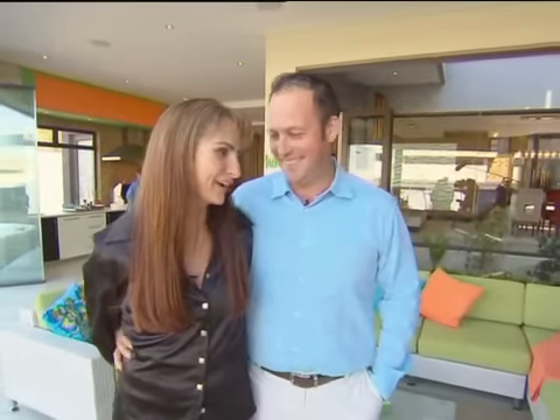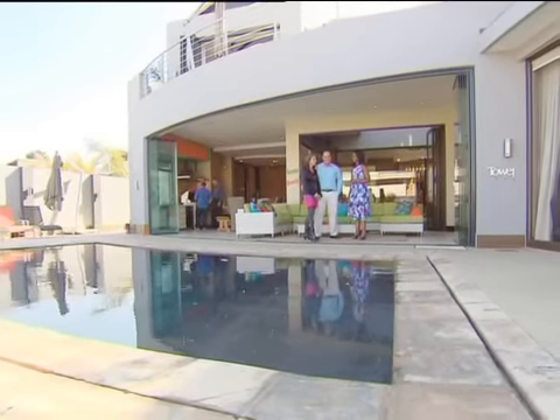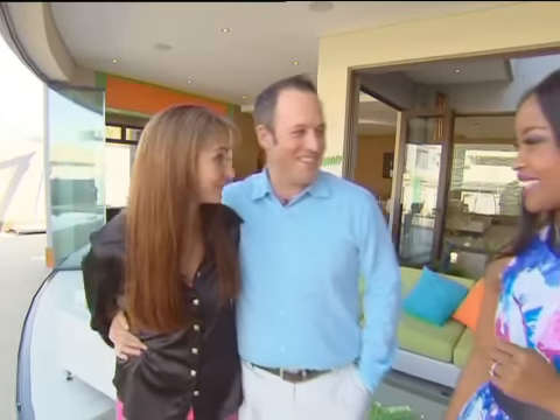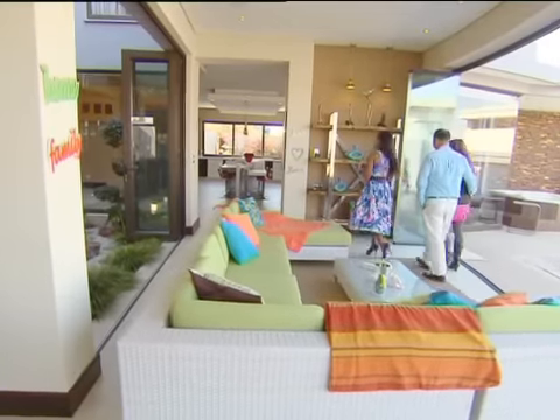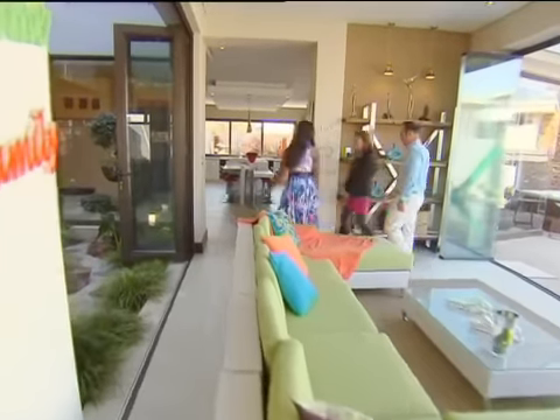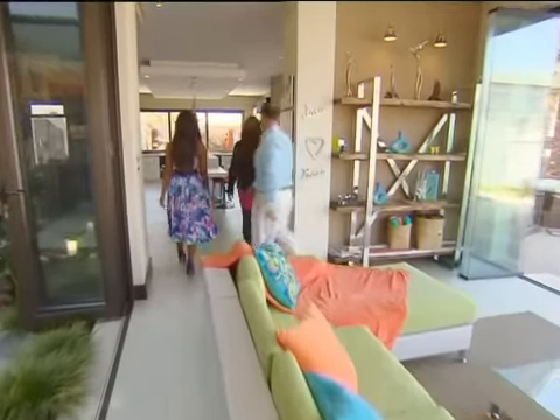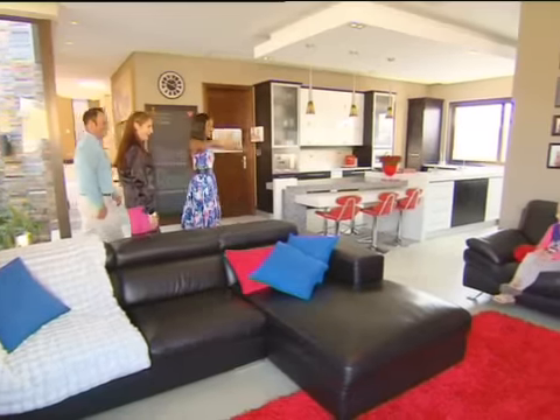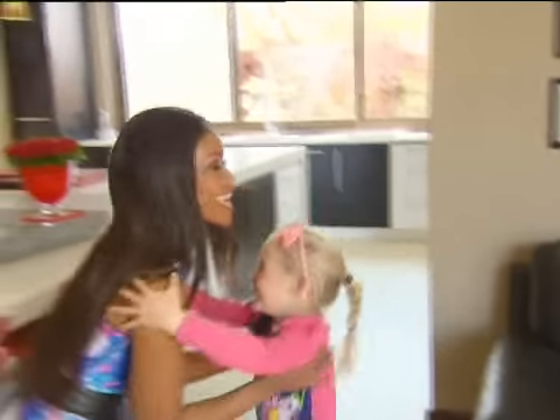I'm pretty keen to know how you guys actually met. We actually knew each other from school days, went our own separate ways, and I saw him one day at the gym and he said he needed a date for a wedding. As they say in the classics, the rest is history. Living together as a family in their dream home is a gift the couple regard as their greatest achievement, and their children — six-year-old Brooke and three-year-old Brodie — share their enthusiasm.